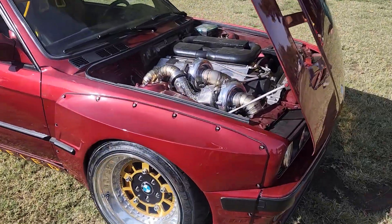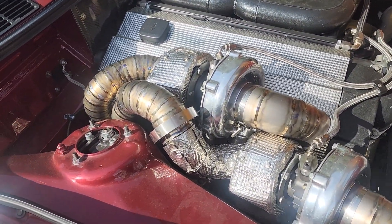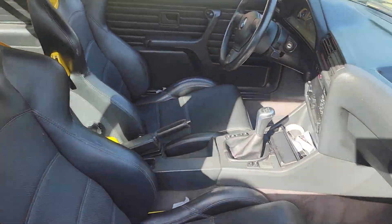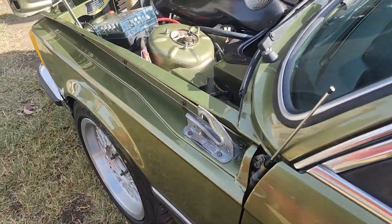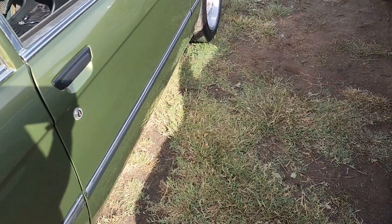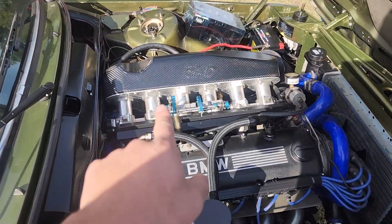Nice twin turbo manifold build — either an M50 or S50, I believe that was a SEMA build from last year. Super clean. Then we had another ITB car right here — E28, I believe, with ITBs and the nice shorty runners, which I actually need for my build. You can see them right there.